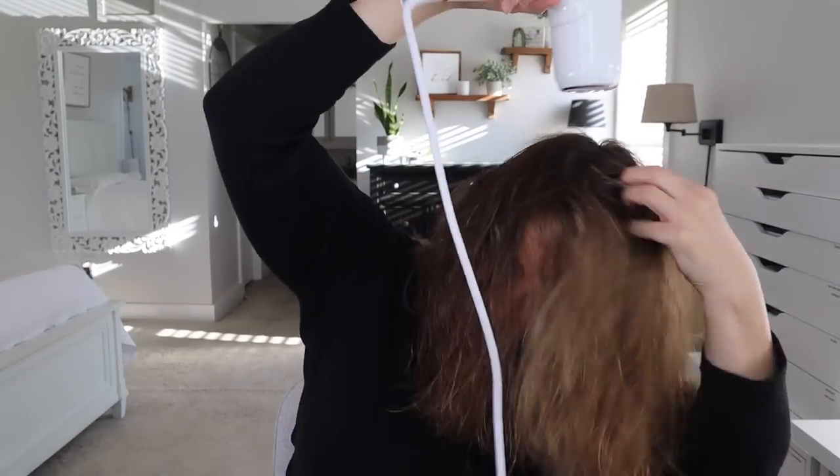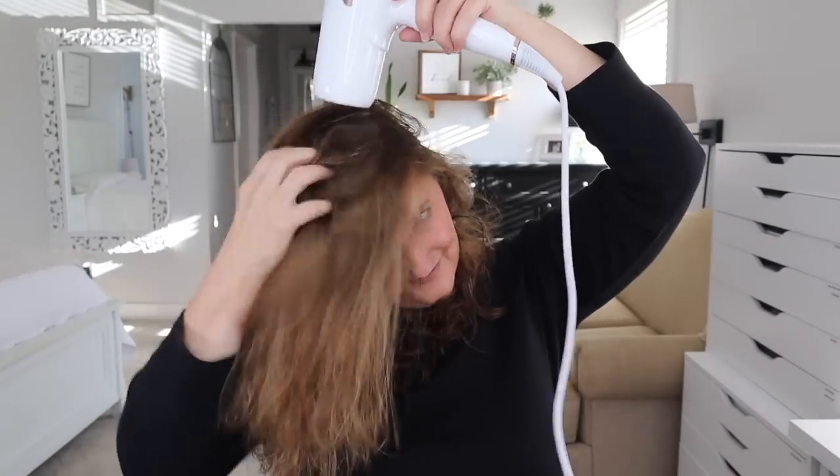The first thing I do is blow my hair dry upside down, and I like the T3 — I literally love it. Do I think you have to have this expensive of a blow dryer? No, I don't. You can get a cheap one if you want. Whenever I'm blowing my hair dry upside down, I point the blow dryer in the direction of hair growth instead of against it — you'll have less frizz that way. I get it about 70-80% dry.